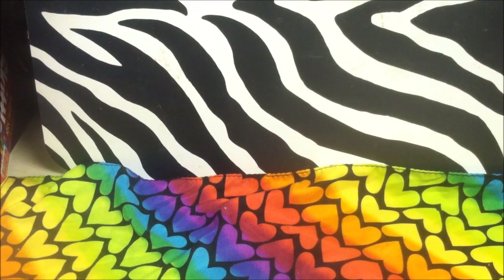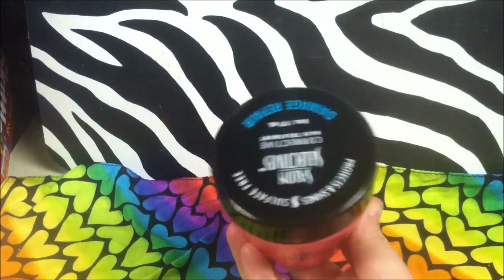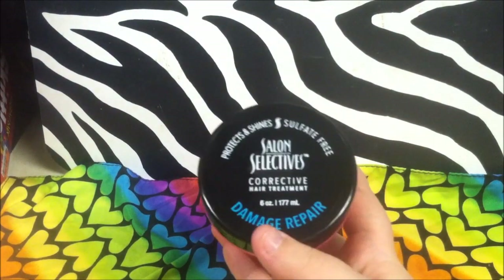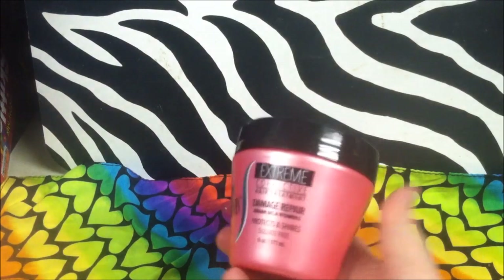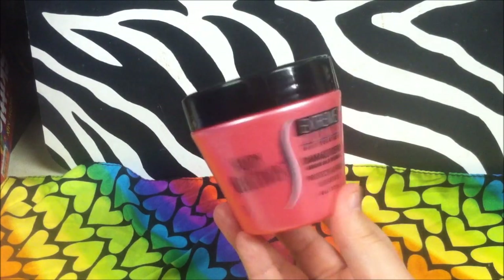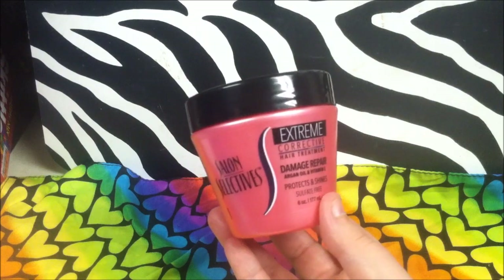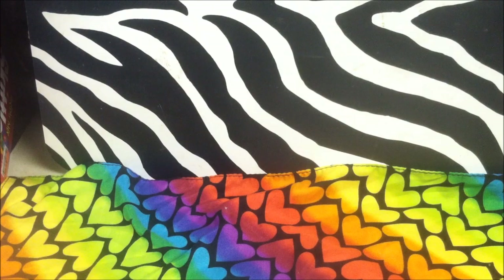Everybody has been talking about the Pink Toe Salon Selectives conditioner treatment, and I saw this one that looked a little different — it's a Damage Repair Corrective Hair Treatment, sulfate free. I thought I'd try this as I'm getting ready to dye my hair purple, thinking it would help repair some damage first. It smells really good. If you see it, give it a shot — it might be just as good as the ones everybody's been talking about on Instagram.